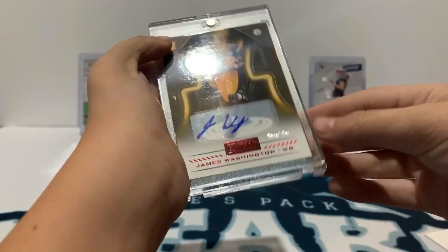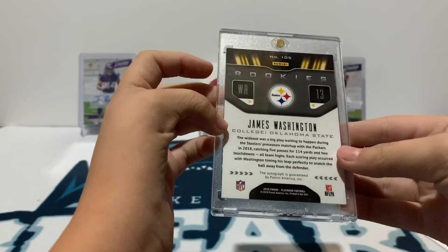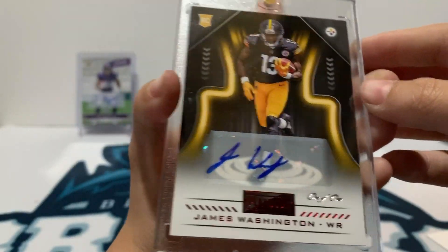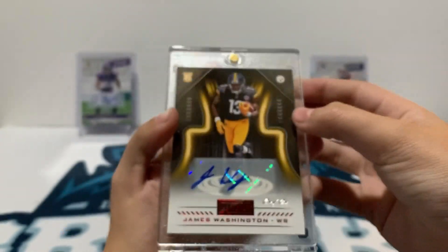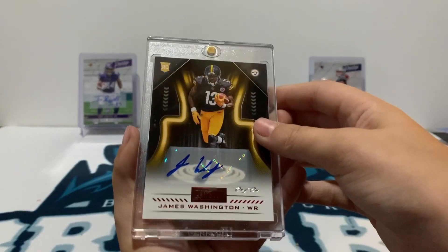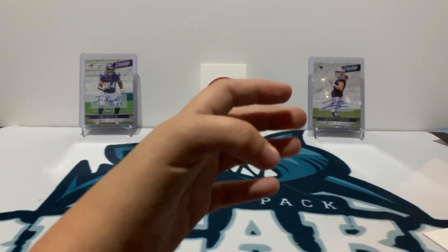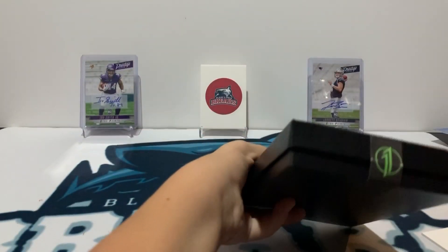James Washington auto, one of one! Nice, wow — one of one James Washington autograph. Boom, nice hit. Red foil on the one of one there. One of one rookie card from 2018 Playbook. Nice! These are being very good — got a one of three, now we need a one of two. Next pack.